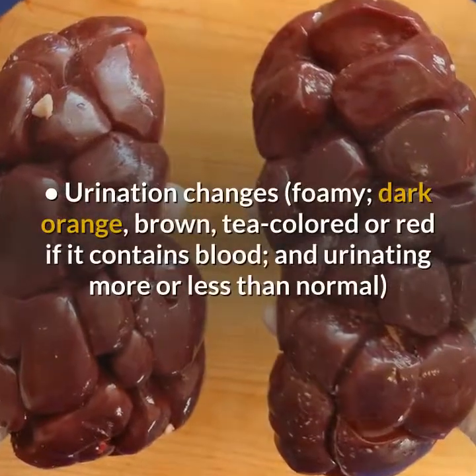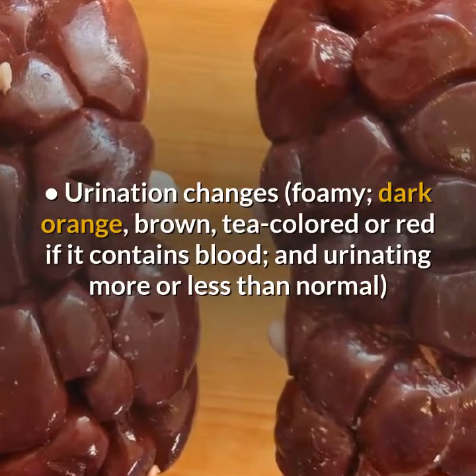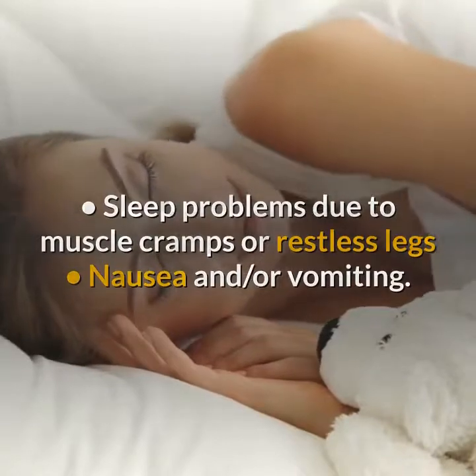Urination changes include foamy, dark orange, brown, tea-colored, or red urine if it contains blood, and urinating more or less than normal. Kidney pain felt in the back is also a symptom.